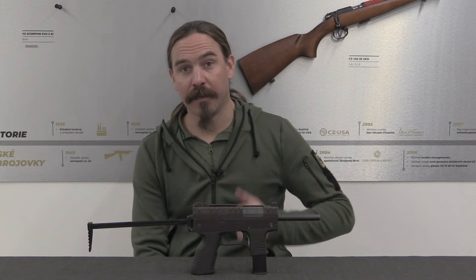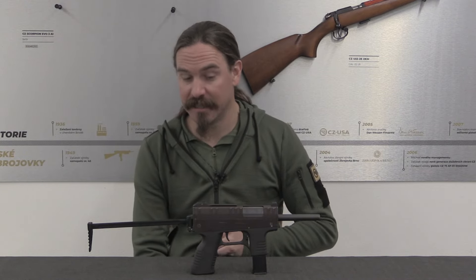Hi guys, thanks for tuning in to another video on ForgottenWeapons.com. I'm Ian McCollum, and I am here today at CZ in Vyherzky Brod in the Czech Republic by the generous invitation of CZ, to take a look at some of the cool guns in their factory reference collection and show them to you.